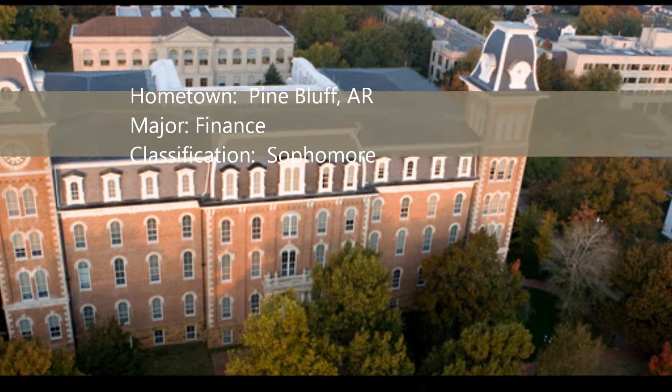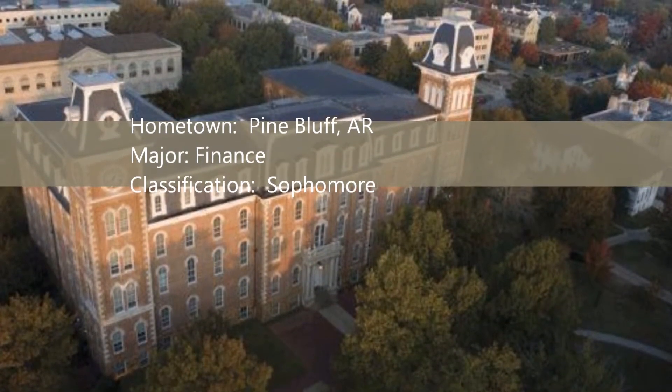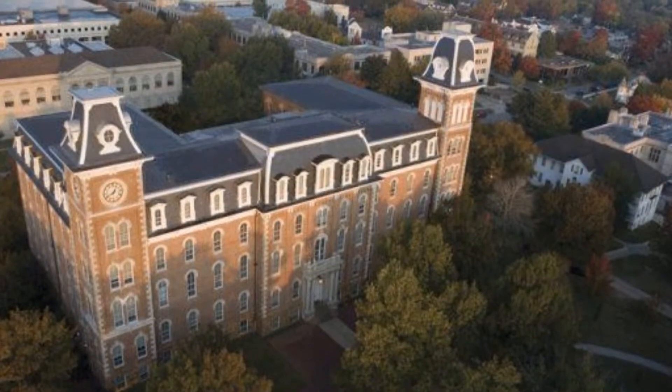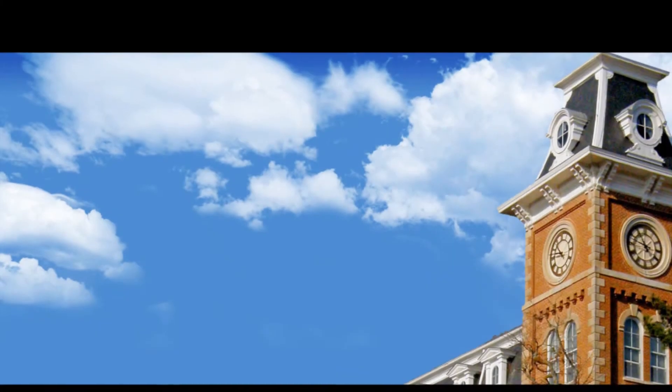Hello, my name is Alex Garner. I'm from Pine Bluff, Arkansas, and I'm currently a sophomore majoring in finance at the University of Arkansas. During this presentation, I will be discussing the history and methodology of Old Main, as well as some of the art elements and principles as related to the building.